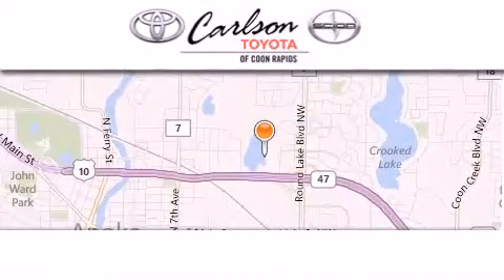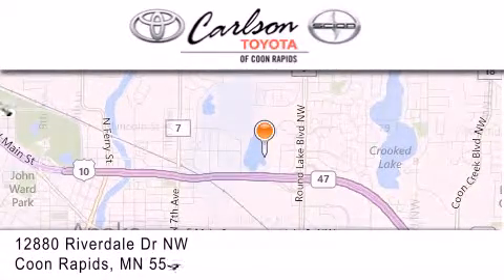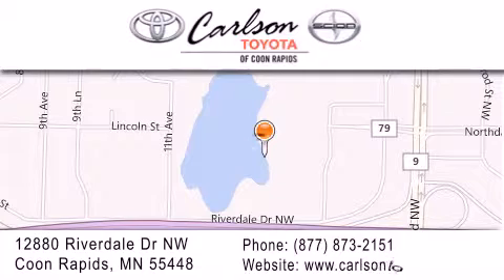Carlson Toyota is located at 12880 Riverdale Drive Northwest in Coon Rapids. Our goal is to exceed all of your expectations to ensure that you'll return for future visits. Carlson Toyota.